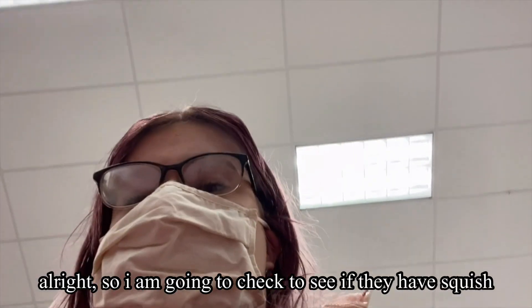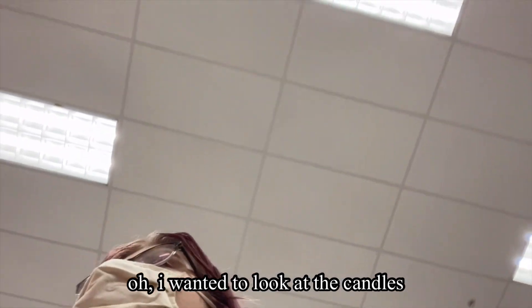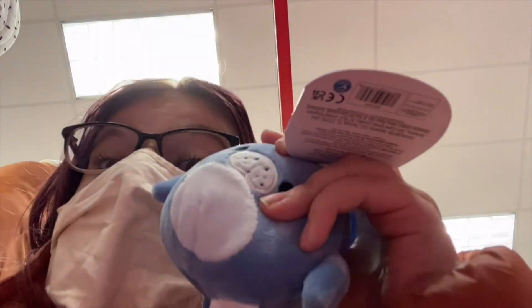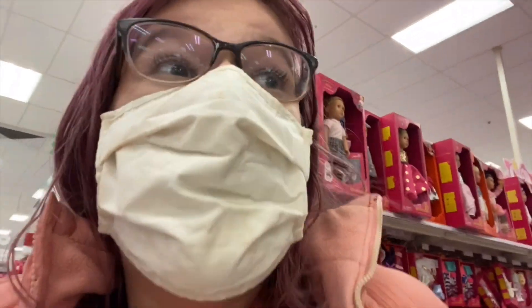We're going to check if they have squash, then I'm going to get milk and creamer. I was going to look at candles — but we don't need a candle right now. Oh no way! I wanted this one so bad — I cannot believe I just found it, it's so hard to find. And then there's more squish balls — I'm freaking out!